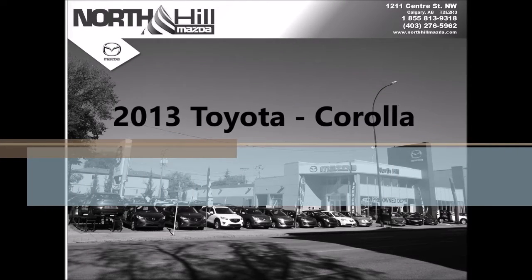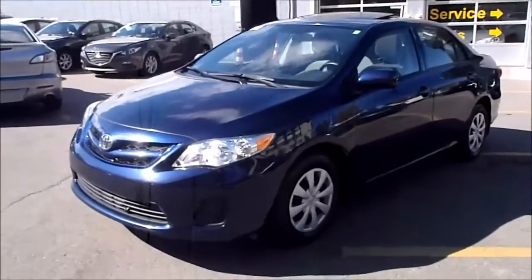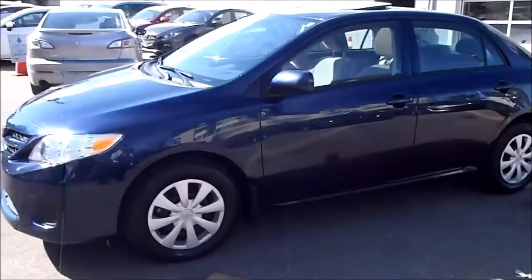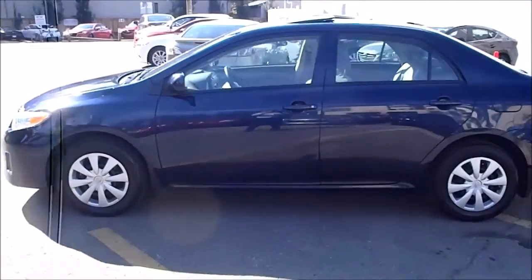Hello and welcome to North Hill Mazda. This is Rob Orchard, General Manager. Thanks for visiting our dealership today. We hope you'll find your time with us to be enjoyable. At North Hill Mazda, we strive to tailor the shopping experience to your needs. It's an honor that you've chosen to spend this time with us, either in person or on our website.